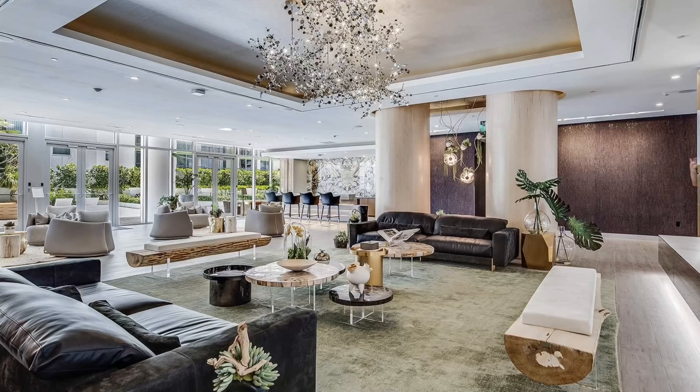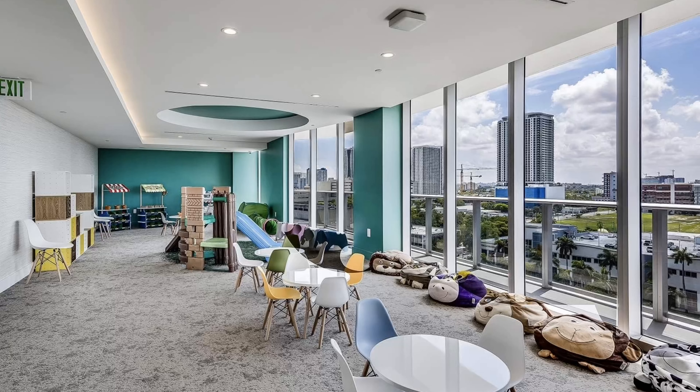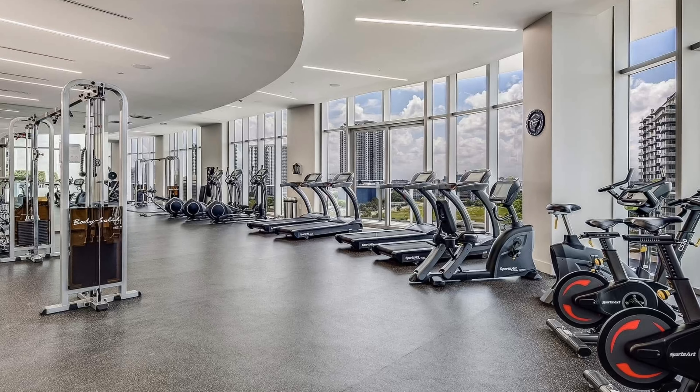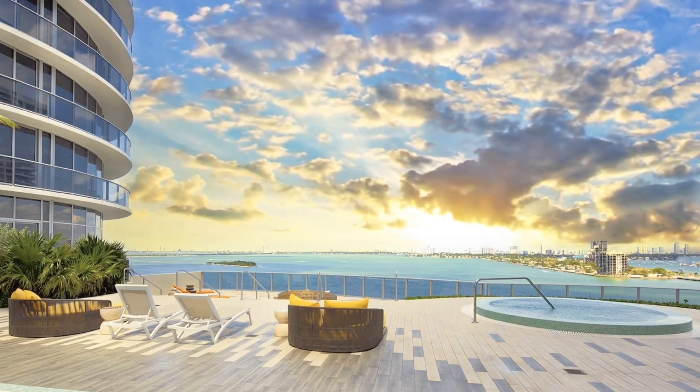Enjoy plenty of amazing amenities such as 24-hour concierge service, kids' playroom, a game room, state-of-the-art fitness center with a yoga studio, sunrise and sunset pools with a hot tub overlooking Biscayne Bay, and many more.